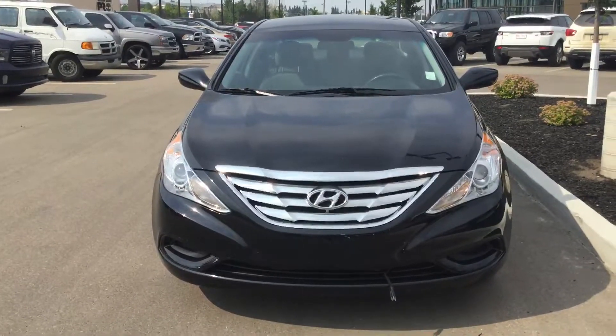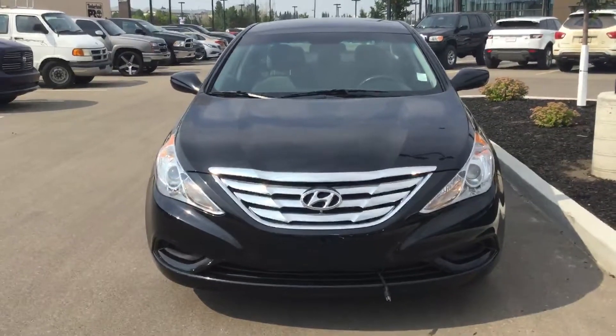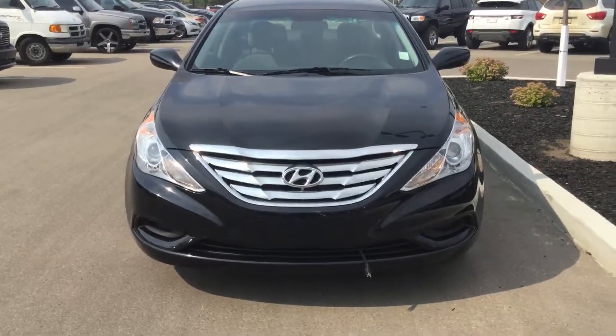Hi Marina, Donna here at River City Hyundai. Quick video for you on the 2013 Sonata.